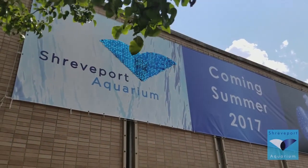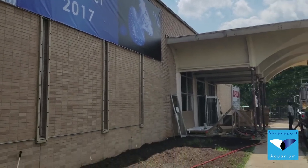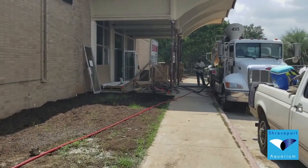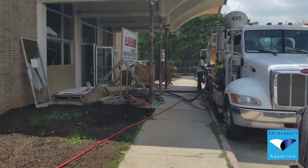Welcome once again to our Friday weekly construction progress update, giving you a behind-the-scenes look at what's going on this week at Shreveport Aquarium. Let's take a look inside and see everything that's going on since our last update.